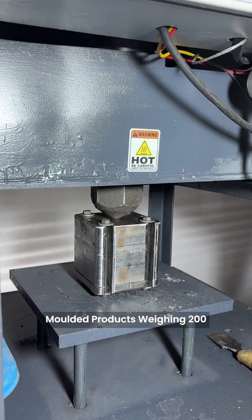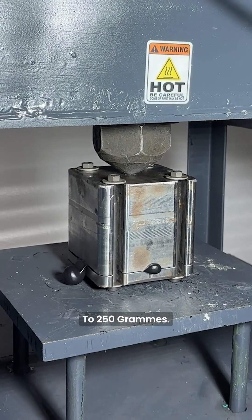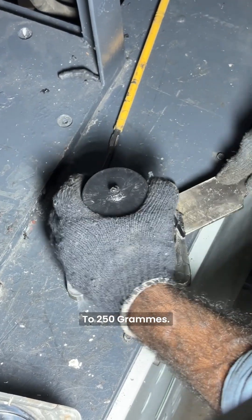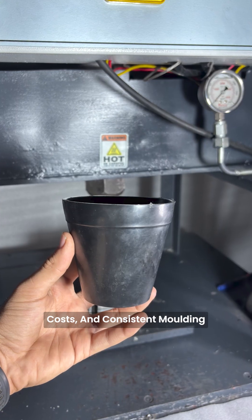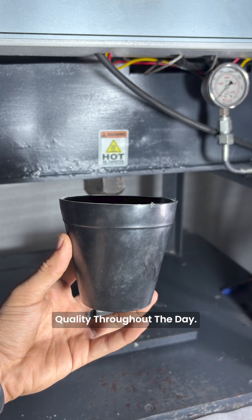It also produces larger molded products weighing 200 to 250 grams. This model is perfect for businesses that want higher output, lower labor costs, and consistent molding quality throughout the day.